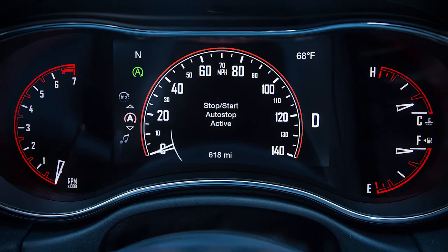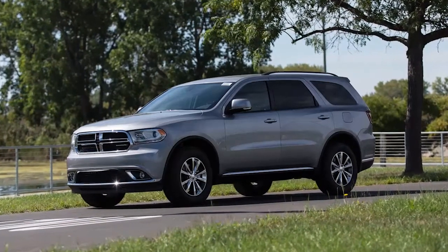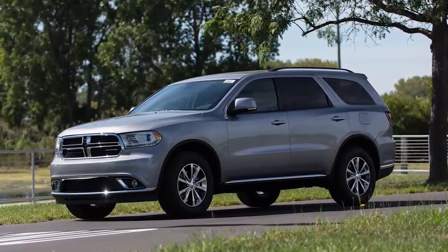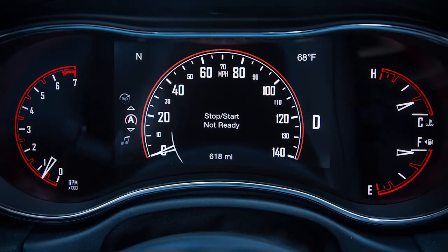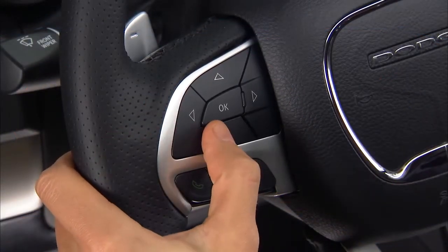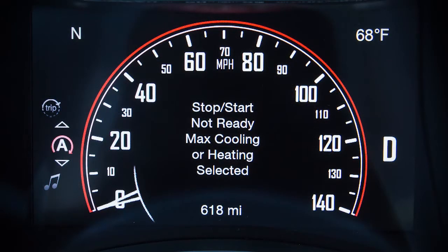This is a smart system. Prior to engine shutdown, stop-start checks many safety and comfort conditions. If the green icon does not appear at a stop, you can go to the stop-start page in your instrument cluster to see which condition is currently preventing auto-stop activation.